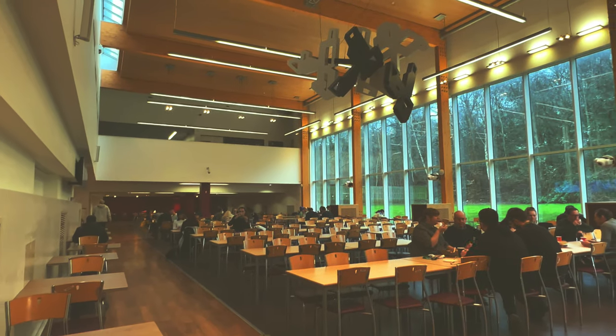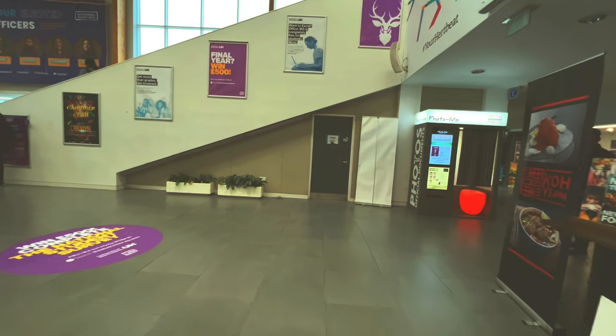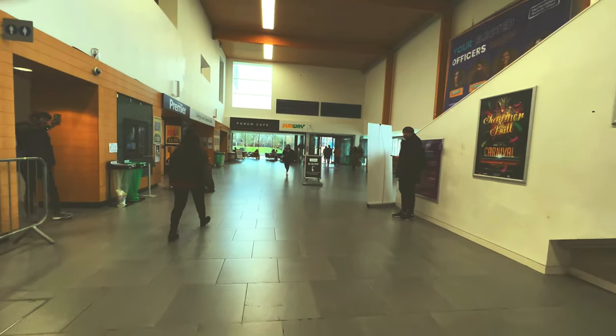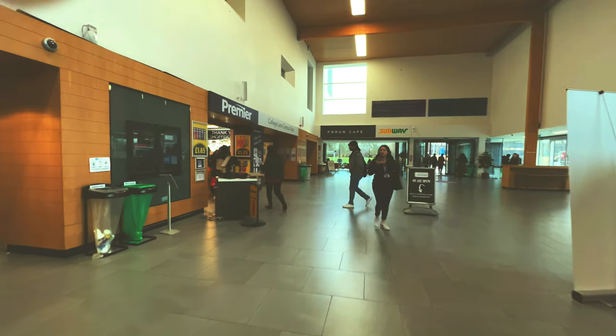Most importantly - the washrooms. Especially for girls, if you're alone and in a hurry, always remember there is one in Hutton Hub, next to the cafeteria and just next to the premiere. Bear that in mind.